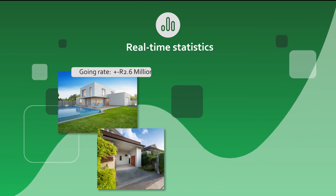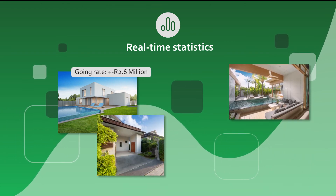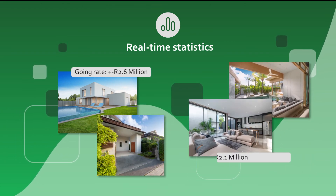We also provide you with real-time statistics of the immediate price ranges buyers are willing to pay for similar properties in the area you want to buy or rent. In this way, you are sure not to ever overpay. Another amazing unique feature that will enable you to make informed decisions.